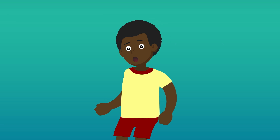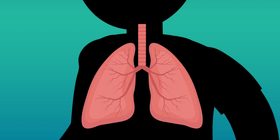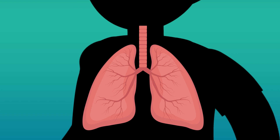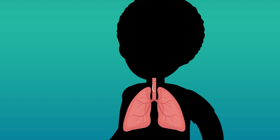Humans, like all mammals, use their lungs to breathe — two big organs in our chest that look like empty, inflated bags. Whenever we breathe in air, it all gets pulled into the lungs, filling them up.